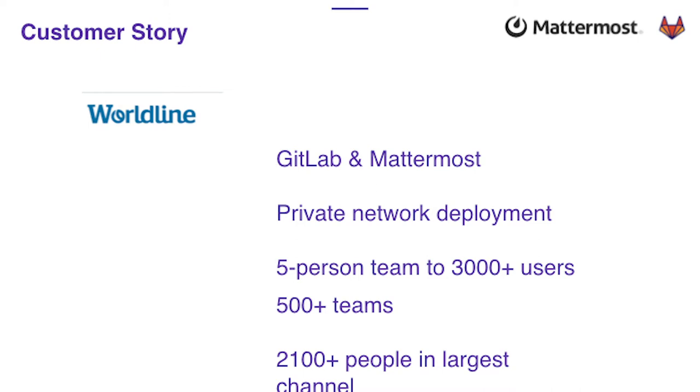Worldline today, after starting their journey in 2015 with a five-person team, now has 3,000 users. They've got 500 teams on Mattermost and 2,100 people in a single channel. It works together with their GitLab framework, with users knowing where everything is. The value is really being able to have all their engineering best practices shared in a single place and leveraged across the company.